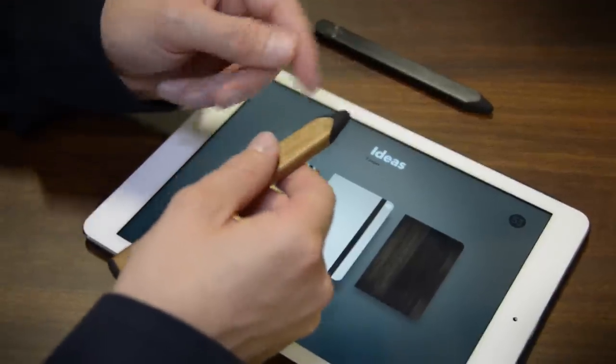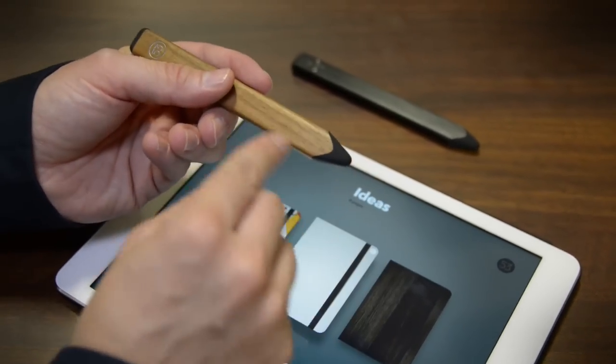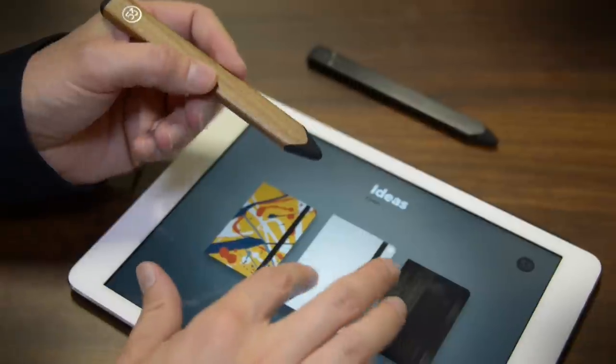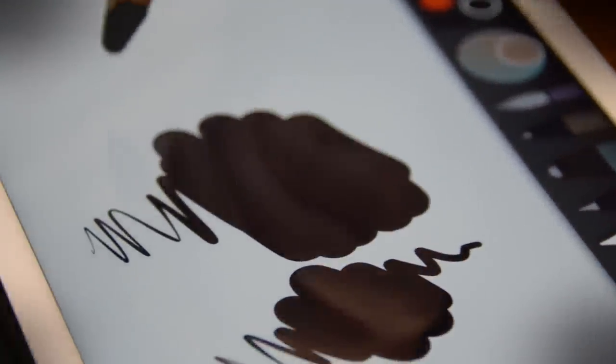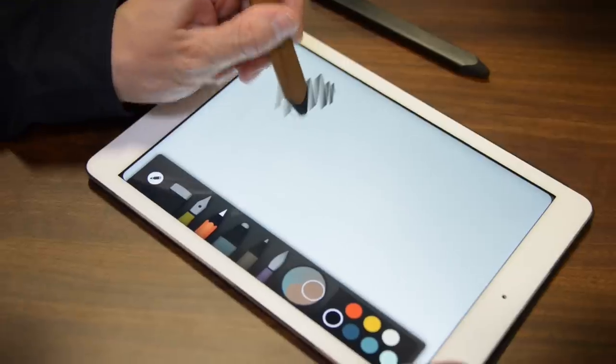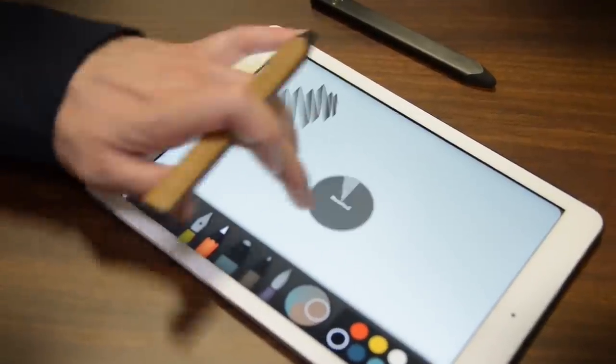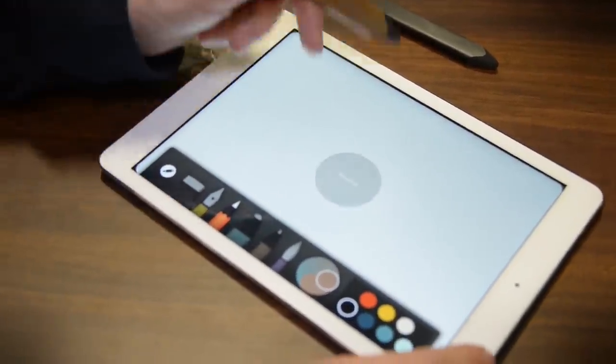We had a sort of happy accident in the press room today when we ran into the CEO at 53 Inc. and creator of the Pencil. It looks like a carpenter's pencil, and it works like an extremely advanced stylus, turning your iPad into an artist's pad. The app is free, and the Pencil itself can be had for about $50 to $75 at 53.com or Amazon.